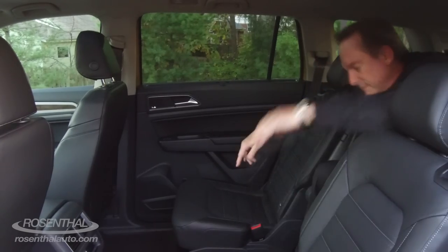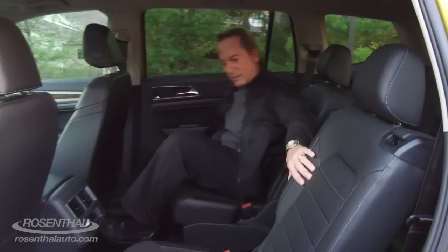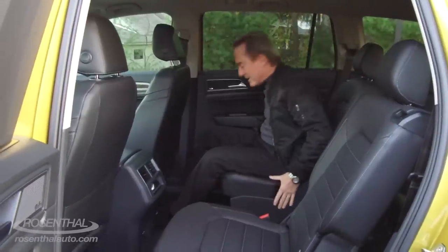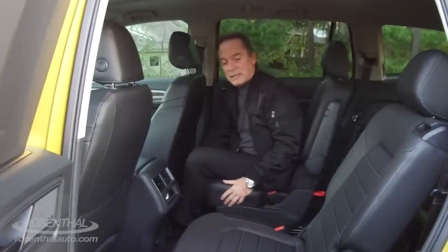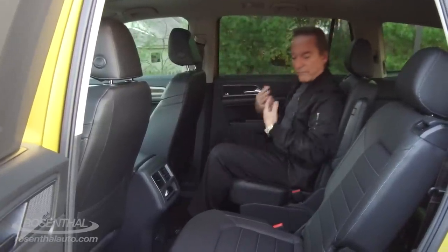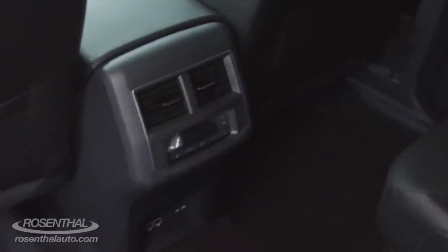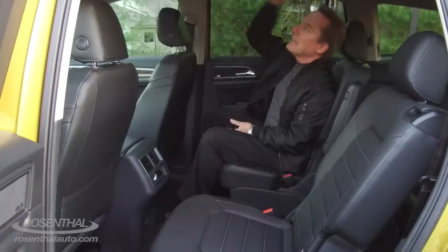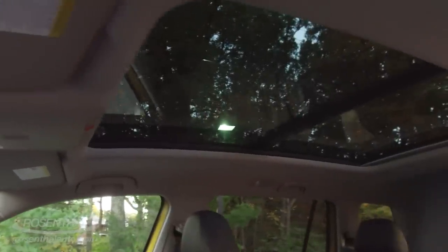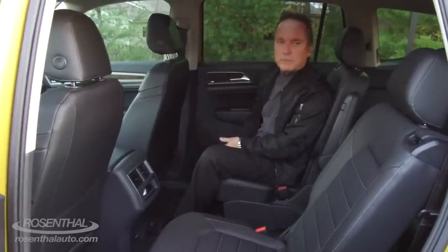You can get a bench seat, but with the captain's chairs it's not a problem. What's nice is your chairs will recline as well as glide back and forth, giving you a very comfortable interior space to enjoy. Plus you have your ventilation back here that you can control, your AC, USB connectivity, and this beautiful panoramic moonroof that really gives it an open, spacious feel. That's one of the things you can really appreciate about the Atlas — it's just such a warm and welcoming machine.